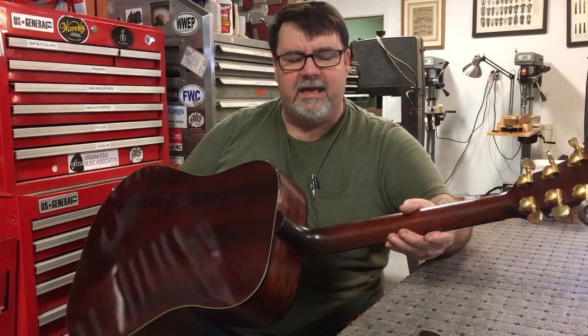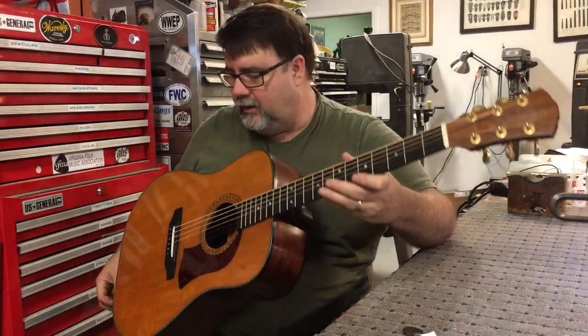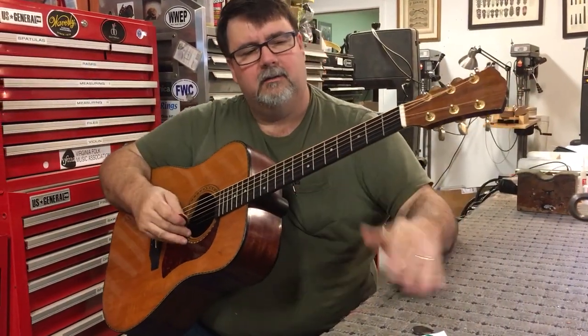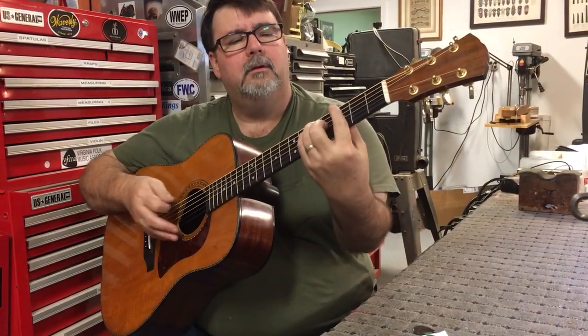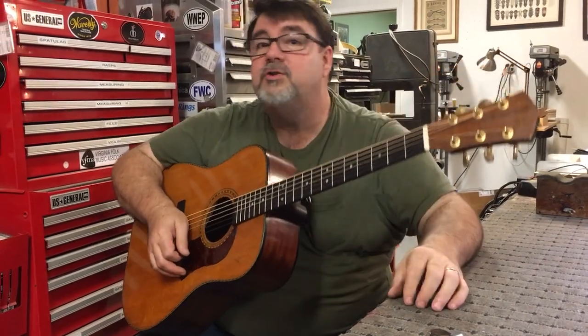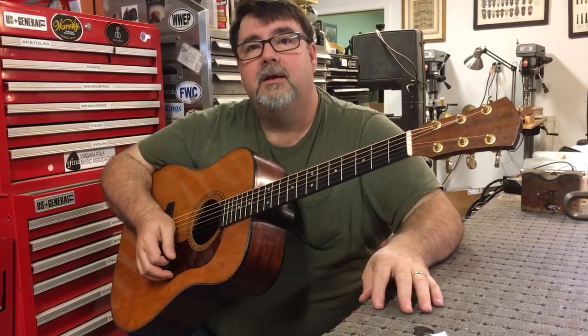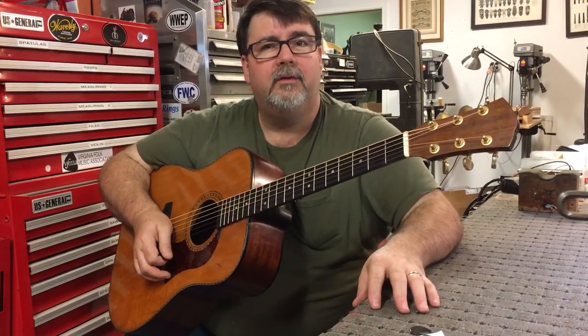Sort of 18-appointed, it has had a nice fresh neck set and some other minor work. The frets are perfect. If you don't know much about Mossman guitars or haven't been playing since the early to mid-1970s, take a look at these.